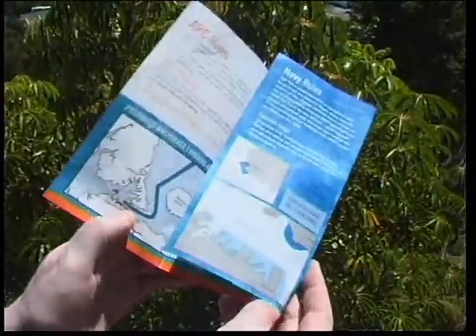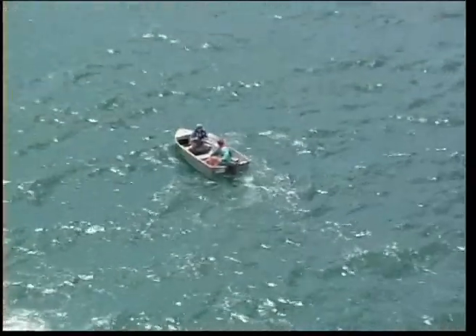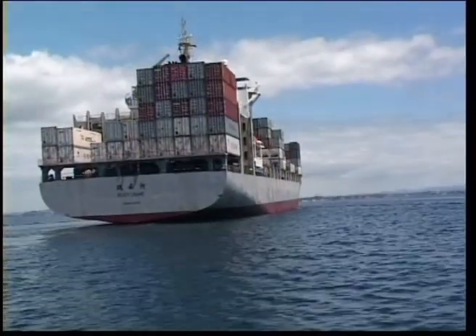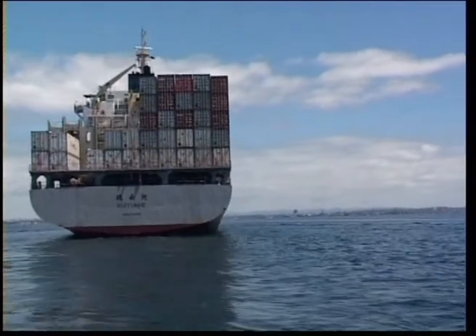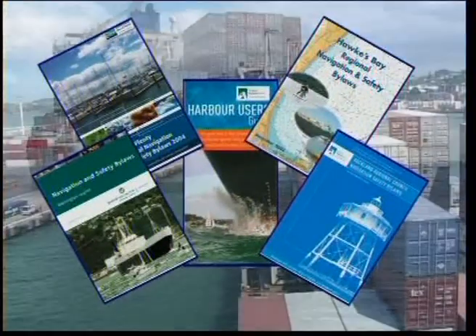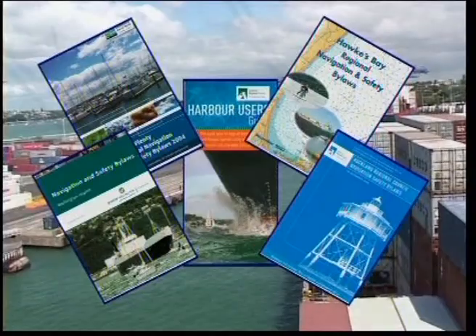Maritime rules and harbour bylaws are designed to ensure safety for all water users and ensure our harbours and channels are clear and open to navigation for all vessels. A harbour area is defined in the regional navigation safety bylaws. Contact your local harbour master for a copy of the local bylaws.